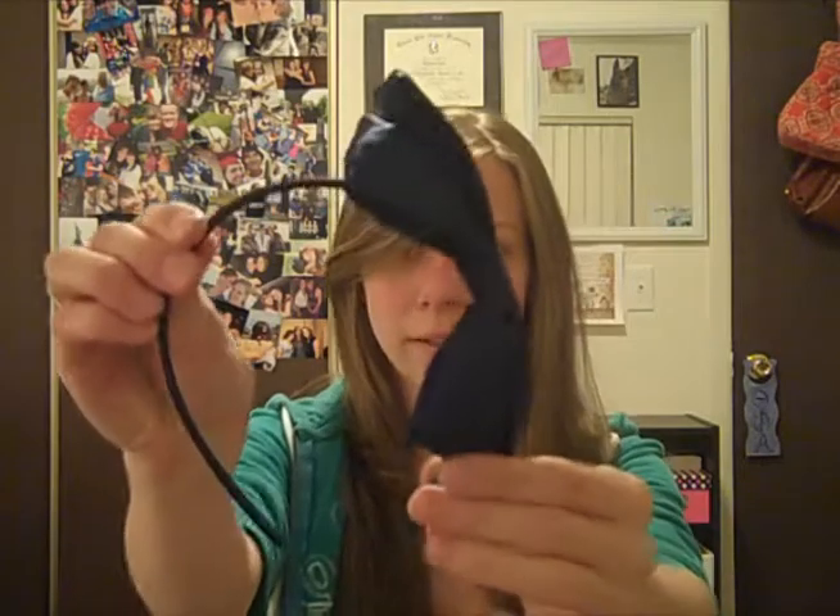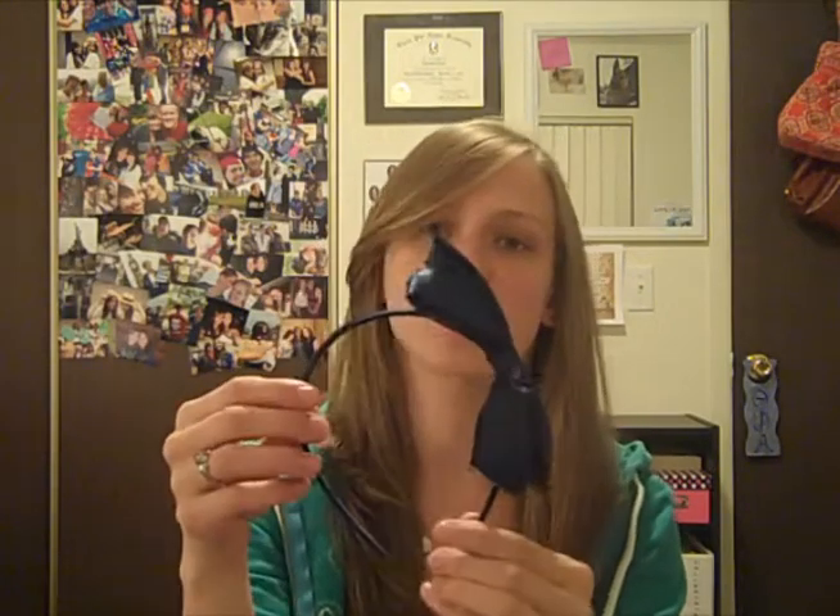Earlier this week I went to Forever 21 on Thursday, and I wanted to show you guys because I'm into bows lately. I got this bow headband. It's $1.50 and they have a lot of different colors — like different shades of blue and silvers and stuff. It's a really, really good bargain because it's really, really cute.